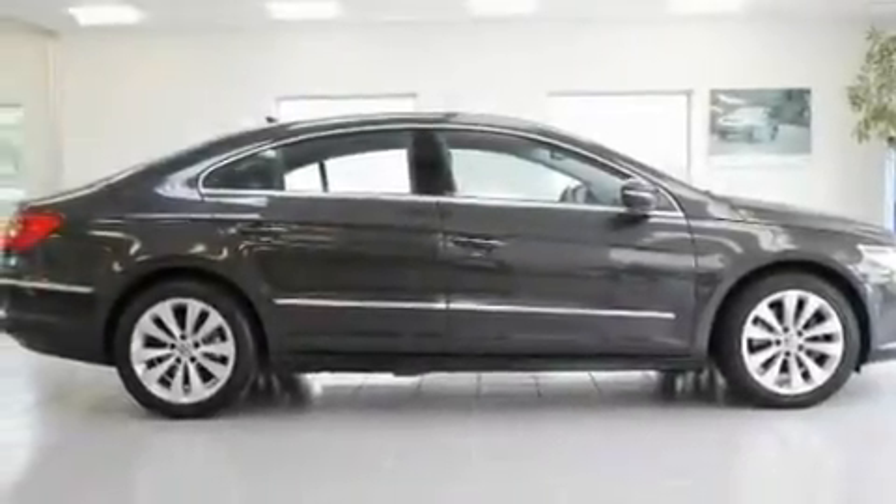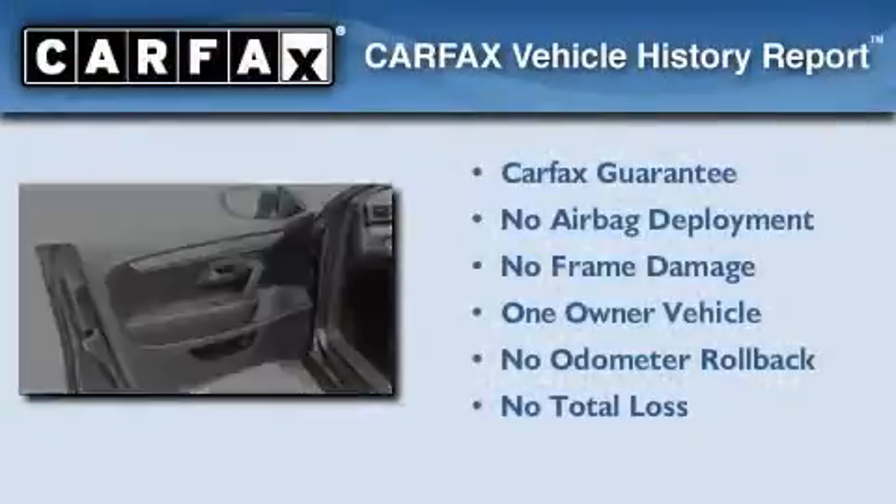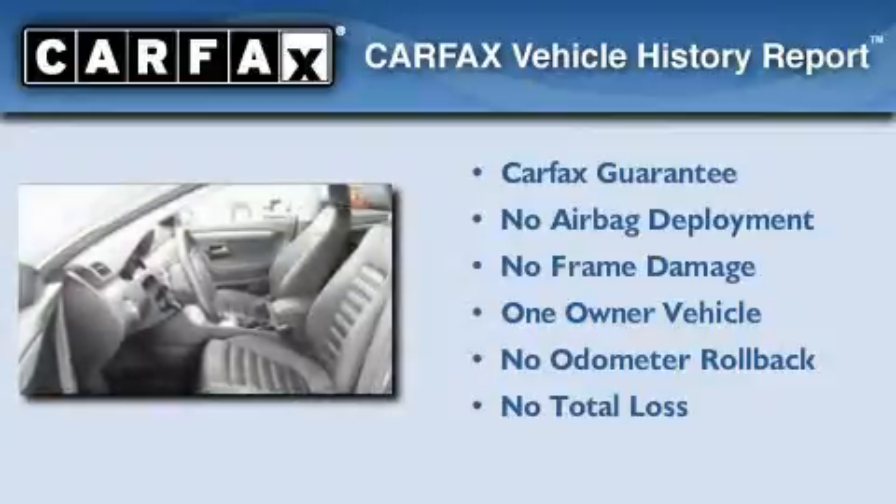With an EPA estimated rating of 29 miles per gallon on the highway, this automobile pays off in the long run. This Volkswagen has had only one owner, and it qualifies for the Carfax buyback guarantee.